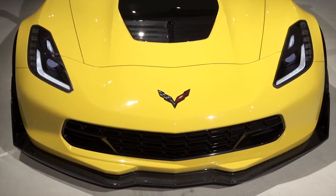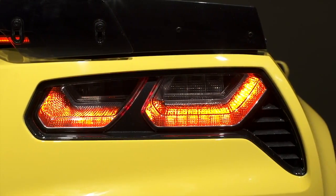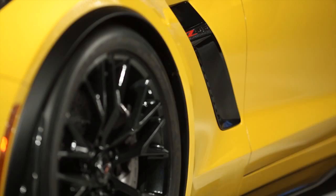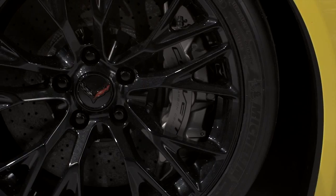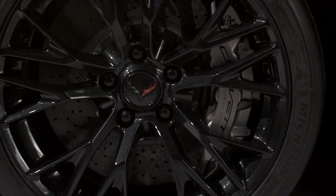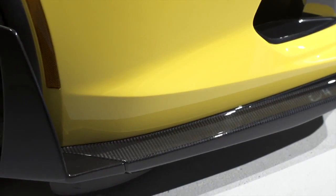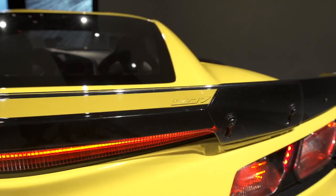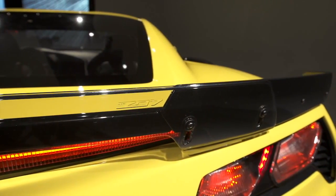We're going to be offering a Z07 performance option on the Z06, for the truly hardcore track enthusiast. It includes special Michelin Pilot Sport Cup tires — the highest performance tires you can buy — huge ceramic brakes to scrub off speed on the track, and lots of aerodynamic aids including end caps on the front splitter and an adjustable extension on the rear spoiler that lets the car create even more downforce.